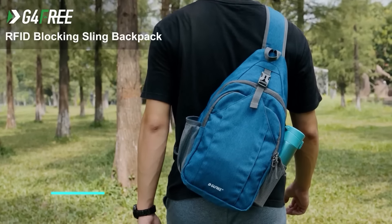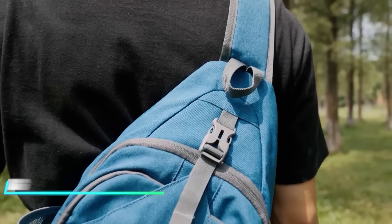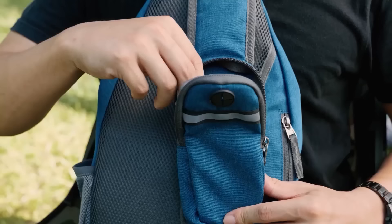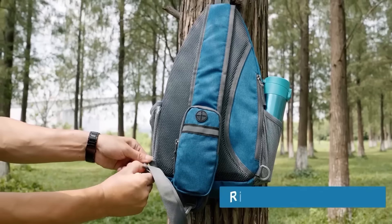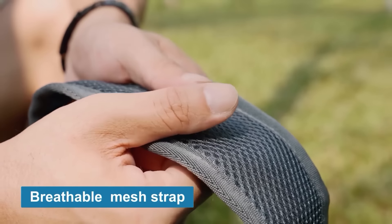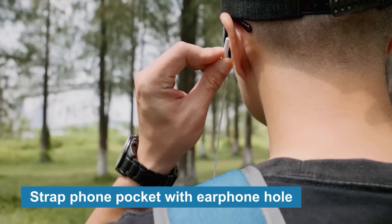This sling bag has a compact size, yet it still holds plenty of essentials. It's got handy compartments for your tablet, phone, or wallet, keeping everything organized. The strap adjusts easily for a comfy fit, whether you're on your daily commute or just out and about.